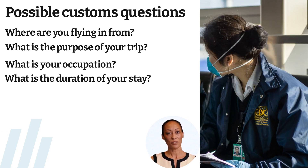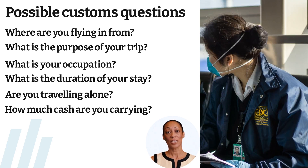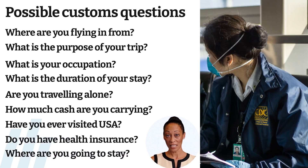What is the duration of your stay? Are you traveling alone? How much cash are you carrying? Have you ever visited the USA? Do you have health insurance? Where are you going to stay?